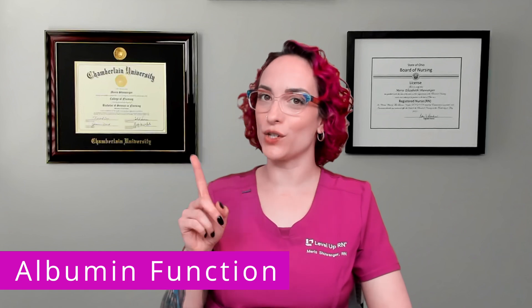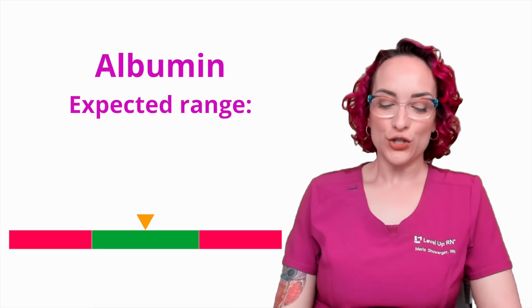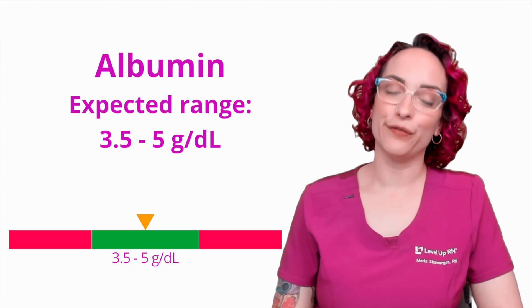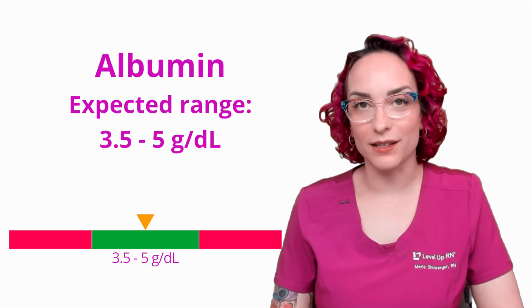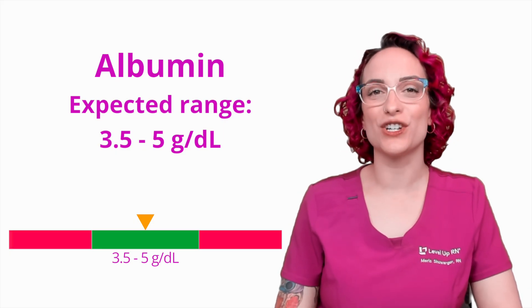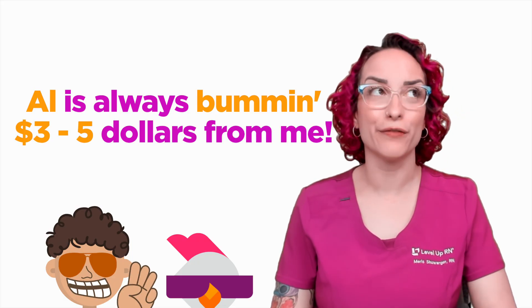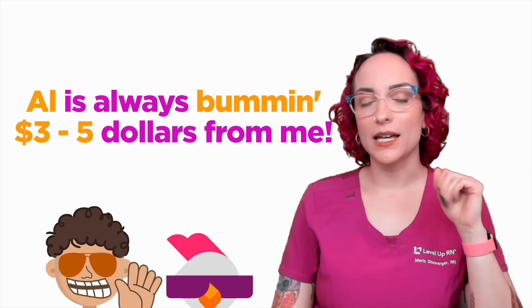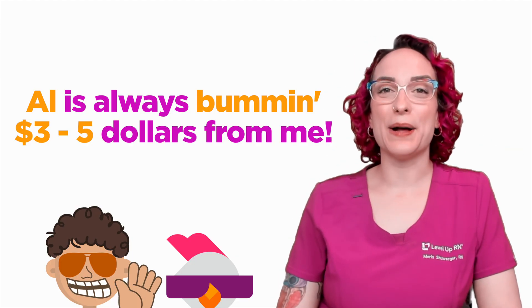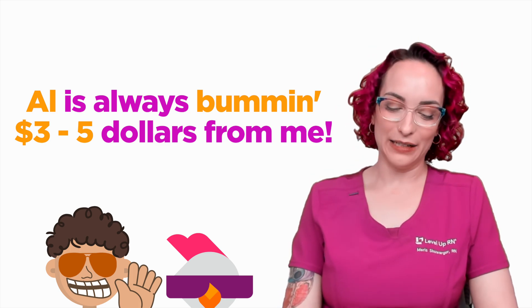It doesn't have just one job — it's a super important molecule, and when we don't have it, bad things happen. The expected range is 3.5 to 5 grams per deciliter. The way to help remember this is with our cool chicken hint: Al is always bumming like three to five dollars off of me. My friend Al is always trying to get a couple of bucks from me — three to five bucks, that's all he ever asks for. So that's how you can remember that albumin is 3.5 to 5, because Al is always bumming three and a half to five.